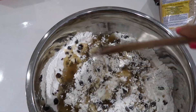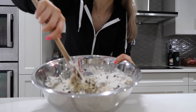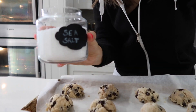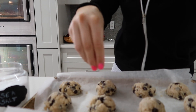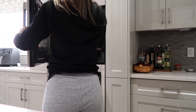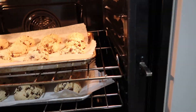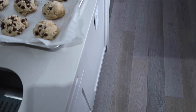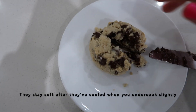You guys have to try out this cookie recipe I found online — it's by Cookie and Kate. They taste so good and they're also salted on top, so the flavor is just amazing. I love undercooking my cookies, so they're not very dark. Just make sure to cook them a little bit less than what the recipe suggests.